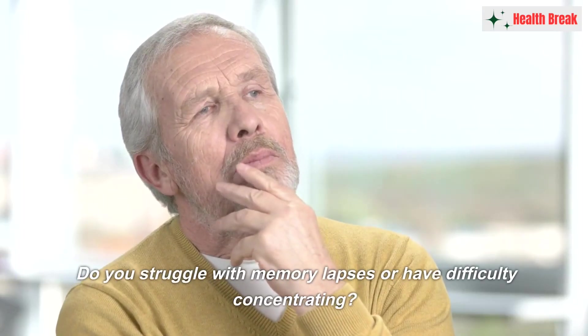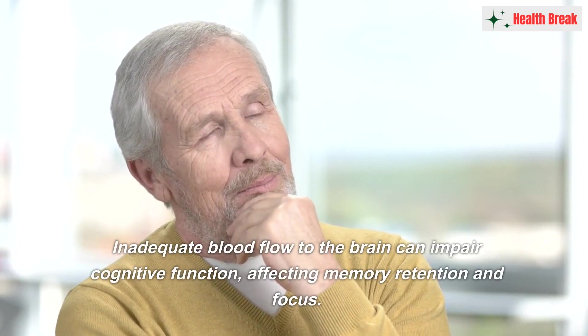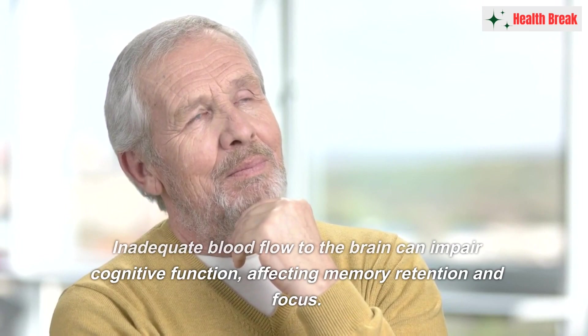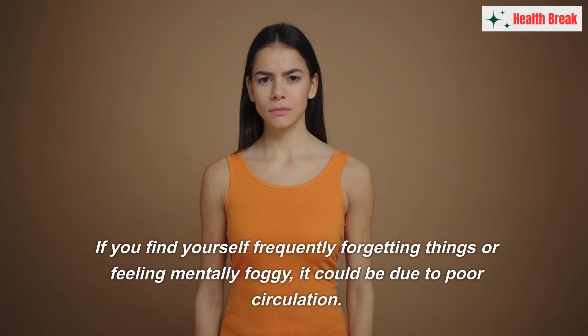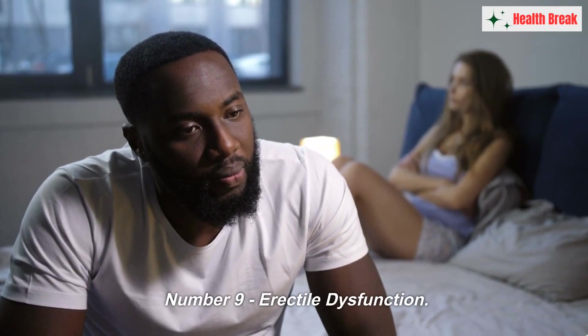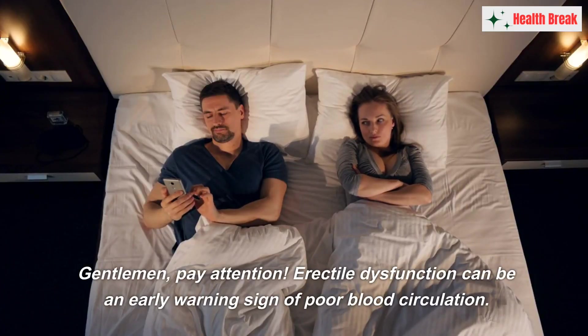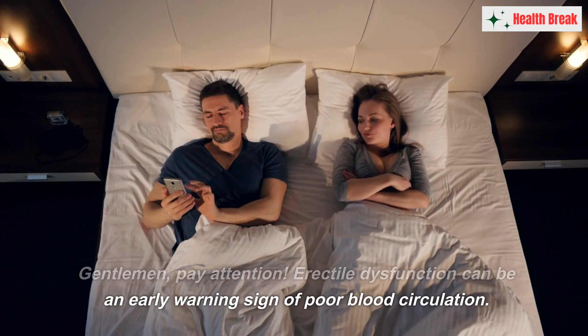Number eight: memory and concentration issues. Do you struggle with memory lapses or have difficulty concentrating? Inadequate blood flow to the brain can impact cognitive function, affecting memory retention and focus. If you find yourself frequently forgetting things or feeling mentally foggy, it could be due to poor circulation.